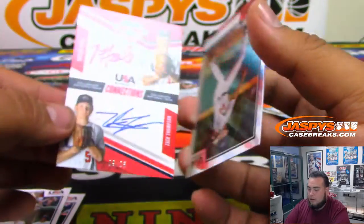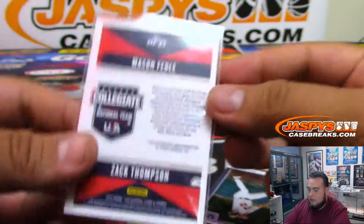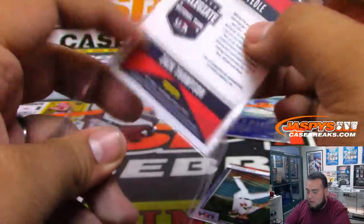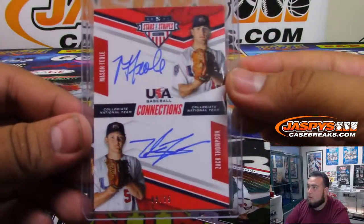Mason Foley — wow — dual autograph, very nice, numbered to 25. And Zach Thompson. There you go.